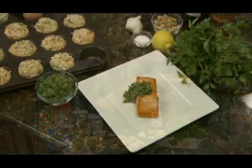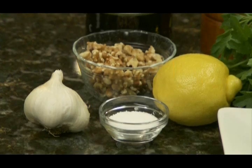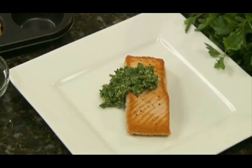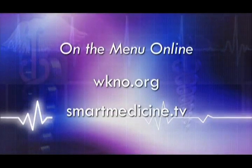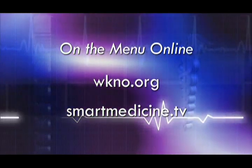Just remember that a well-balanced diet eliminates trans fat and has very little saturated fat, while incorporating more of those unsaturated fats found in olive and canola oils, your seeds, your fish, and a lot of your plant-based foods. You can find all of these great recipes at wkno.org or smartmedicine.tv.